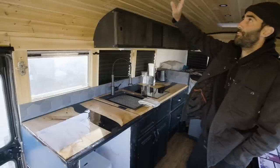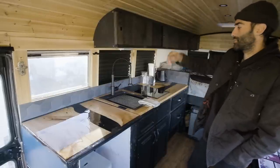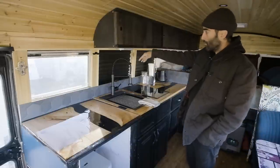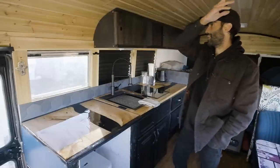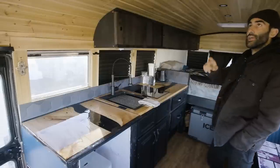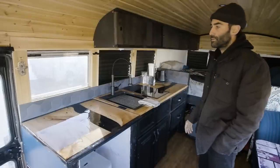We have our Maxxair fans — you can turn the air in and out, which is great for when you're cooking. You can open one of the windows and let it pull air out, or turn both fans and have air circulating while you're cooking, or when it's hot and you want to cool down the space.